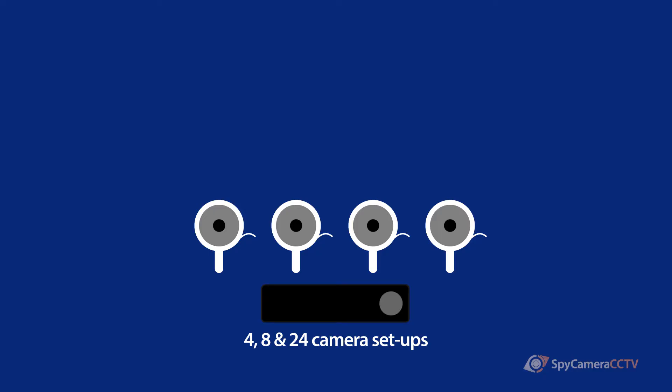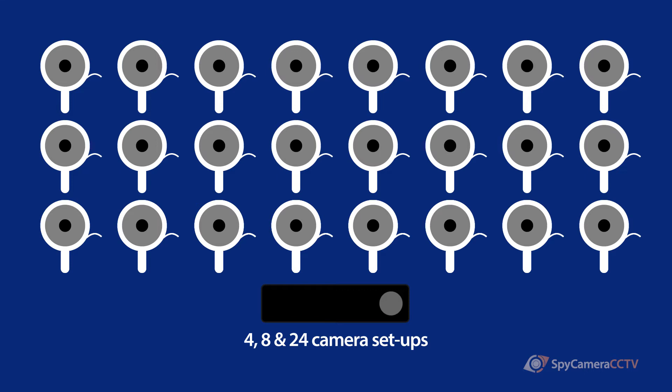We supply NVRs for up to 4, 8 or 24 cameras. This means that we have an NVR available for whatever system you're trying to build, whether that's an office, a shop, or a home property.